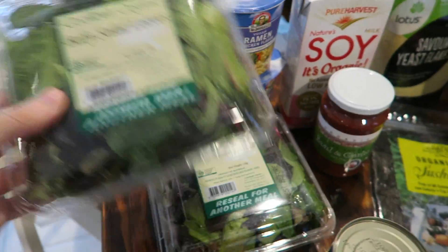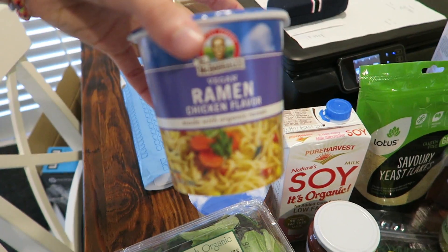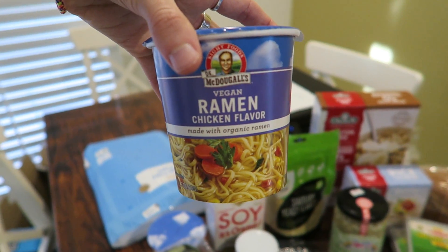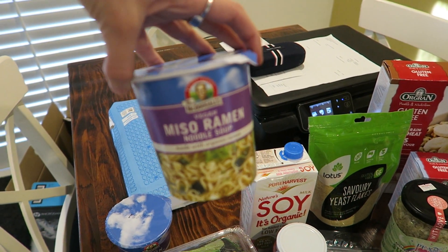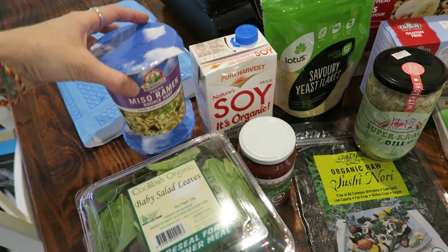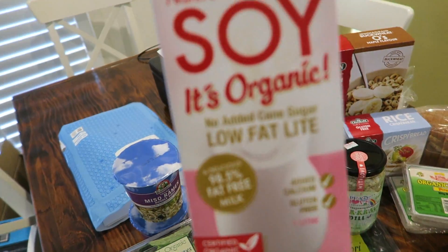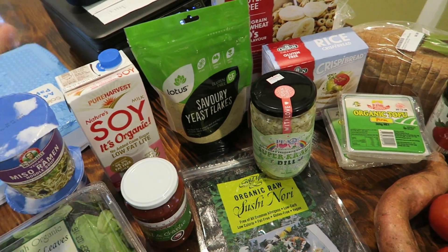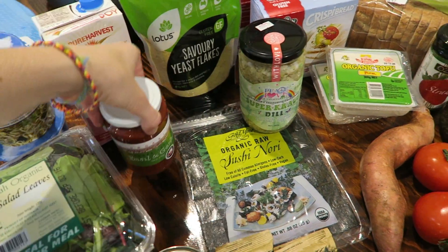I got some baby salad leaves. Vegan ramen — chicken flavor and miso ramen. Now these are the Dr. McDougall ones, who wrote the starch solution, and I'm so excited because I've never tried them. Then I got some low-fat soy milk. Pasta sauce — basil and garlic, organic.